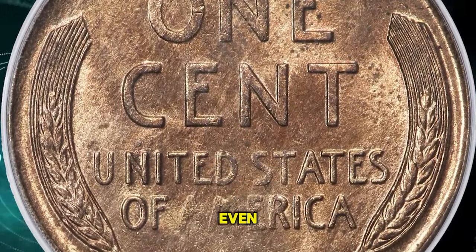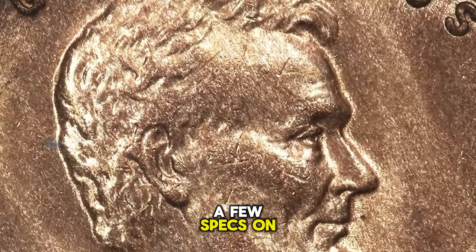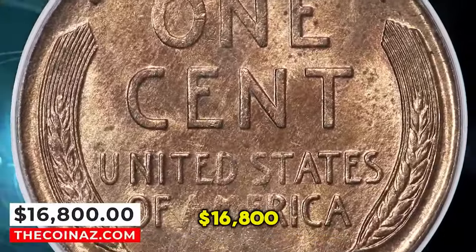This piece has lovely, even red luster that is slightly and evenly mellowed over each side. A few specs on the reverse and an abrasion on Lincoln's beard account for the MS64 grade. Sold on January 10, 2024 for $16,800.